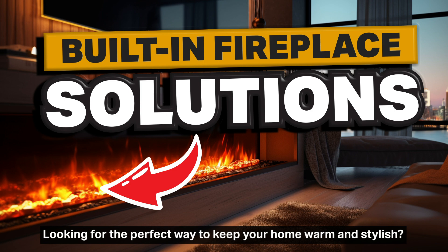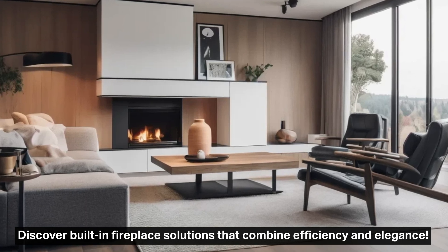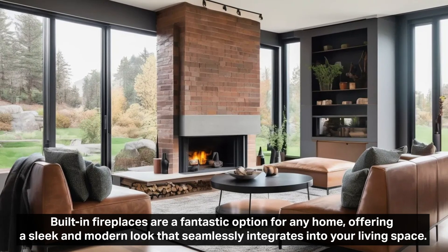Looking for the perfect way to keep your home warm and stylish? Discover built-in fireplace solutions that combine efficiency and elegance. Built-in fireplaces are a fantastic option for any home, offering a sleek and modern look that seamlessly integrates into your living space.